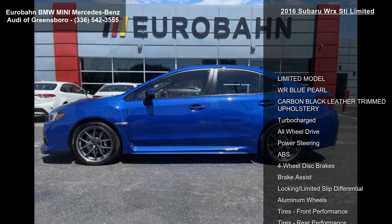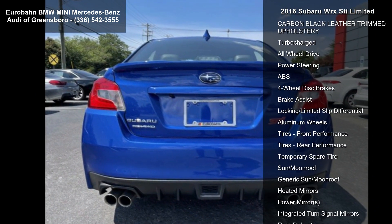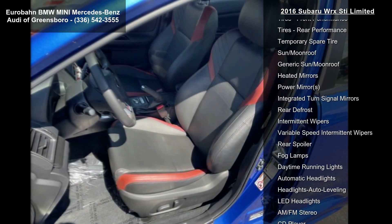This vehicle's top features include the Limited model, WR Blue Pearl exterior, carbon black leather trim upholstery, turbocharged engine, all-wheel drive, power steering, ABS, four-wheel disc brakes and brake assist.